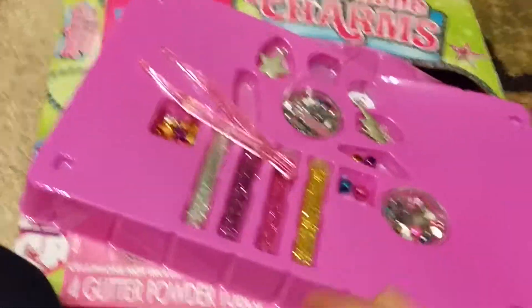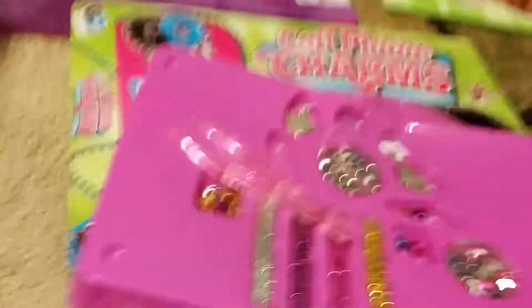This is a cell phone charms set — it came with all this stuff and I actually made a couple myself. I got that from my brother and his girlfriend. Rubber bands — I got those from my grandma and grandpa.